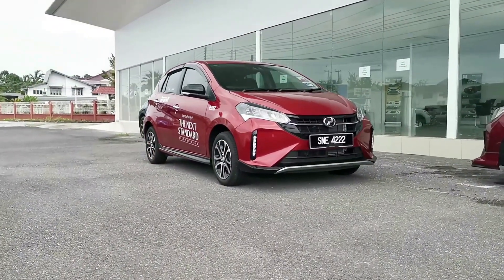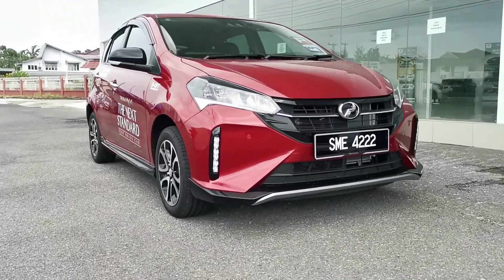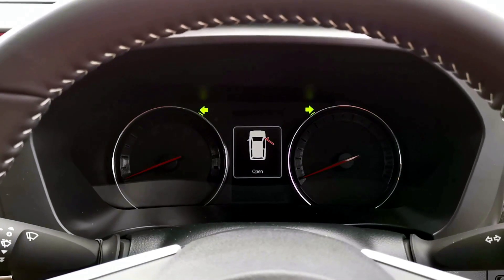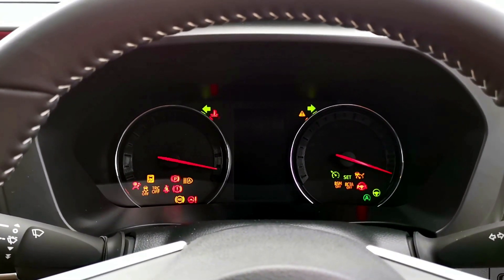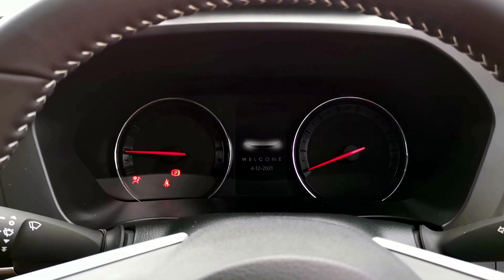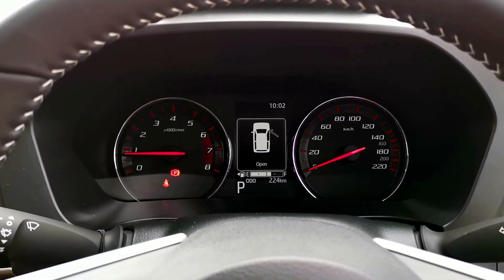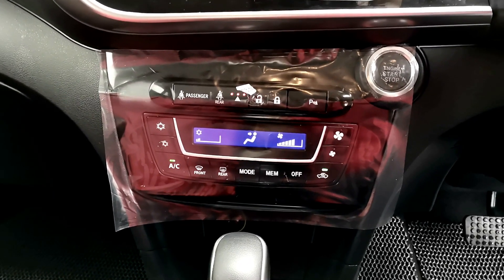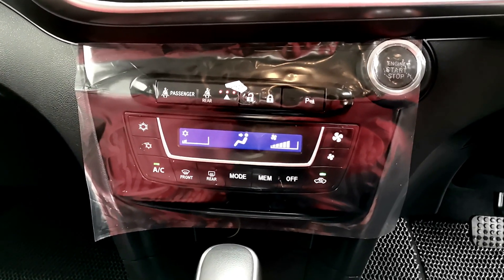The top-spec Perodua Myvi also gets a built-in dashcam and a new TFT display as well as speedometer. The speedometer in particular is much better, with a thinner needle compared to the older model. There are also some updates made to the air-con switch, which now features a more standardized font. Overall, the interior of the Myvi feels familiar but with welcome updates.